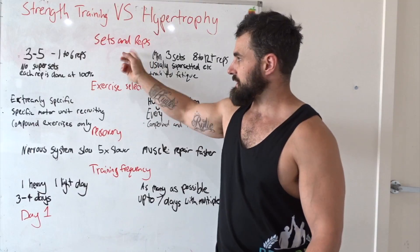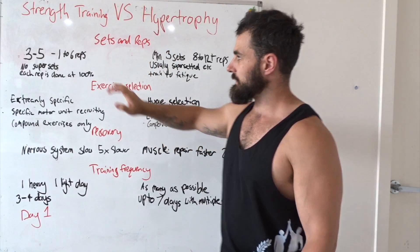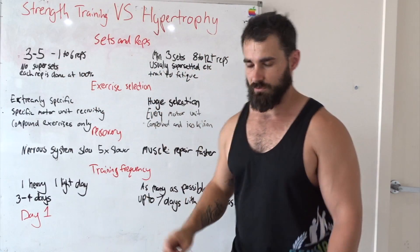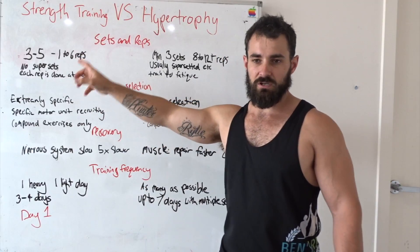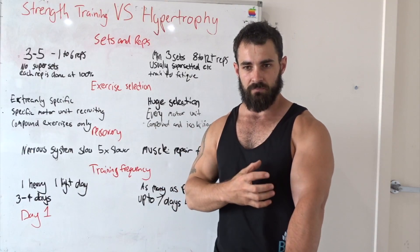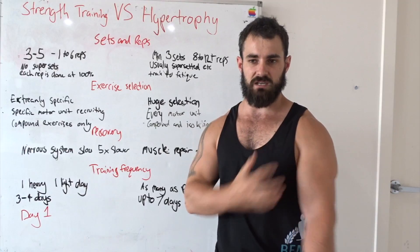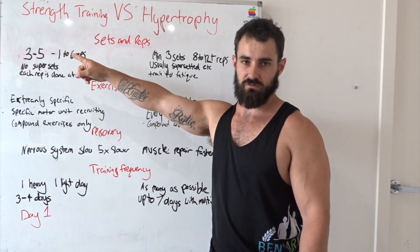Sets and reps is where it really differentiates from the start. You'll see with your reps: three to five versus eight to twelve. The reason why is working three to five reps, you're going to be working your nervous system, which activates your muscle fibers more — to really get your motor units to fire as much muscle as possible. So you're training your nervous system more than your muscles on the strength side.